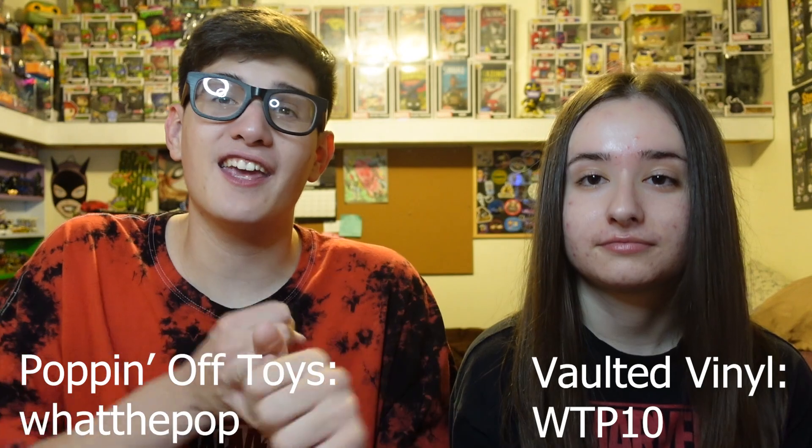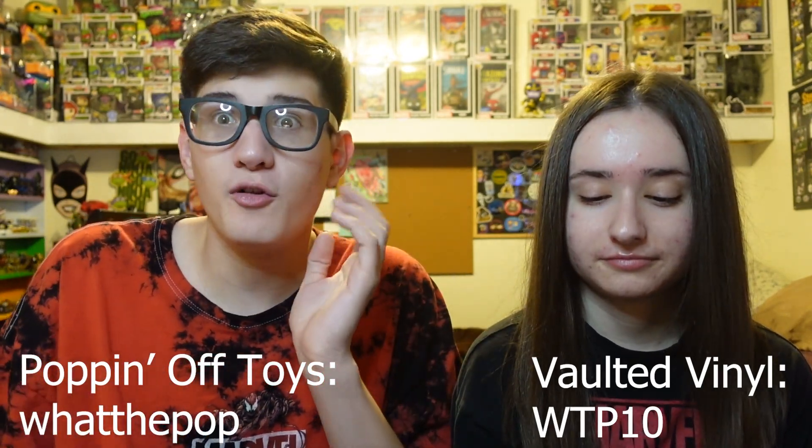Before we get into this pretty big Funko haul, we got to give a huge shout out to the turtle tier patrons. If you're a part of them, thank you so much for all of your support. If you'd like to join, the link is down below. Also be sure to use our two discount codes for Popping Off Toys and Vaulted Vinyl — they're popping up right now so go ahead and use those.